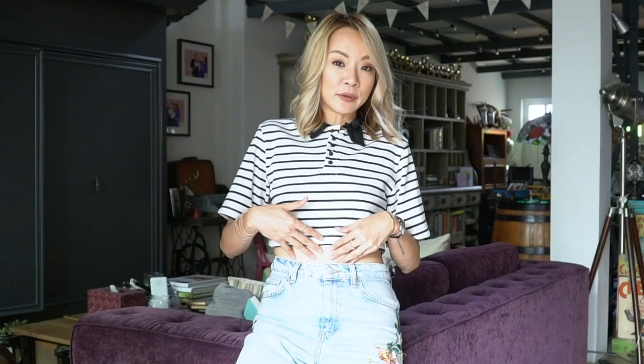My number one tip for wearing crop tops if you're not super confident about your midsection is to wear it with something high-waisted. If you wear it with something high-waisted, all you see is a sliver of skin, and most people have a very lean sliver of skin here. It's the lower part of the belly that is problematic. So if you wear something cropped with something high-waisted below, you show off very, very little skin. That's one of my favorite ways to do a crop top.